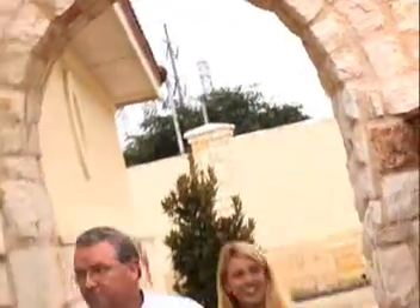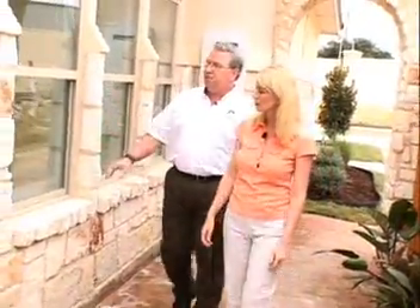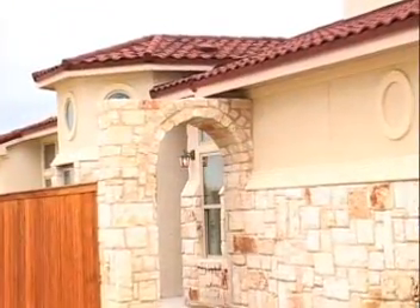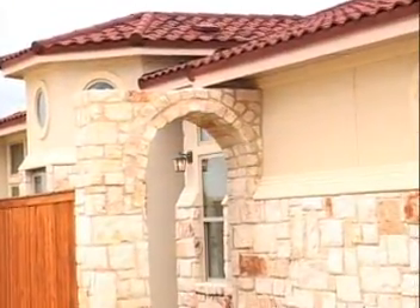This is the place I was telling you about. I love this stone — what kind of stone is this? This is called Austin Stone. So the ICFs are right underneath here. The homeowner is moving in today, so let's go see if we can find her.